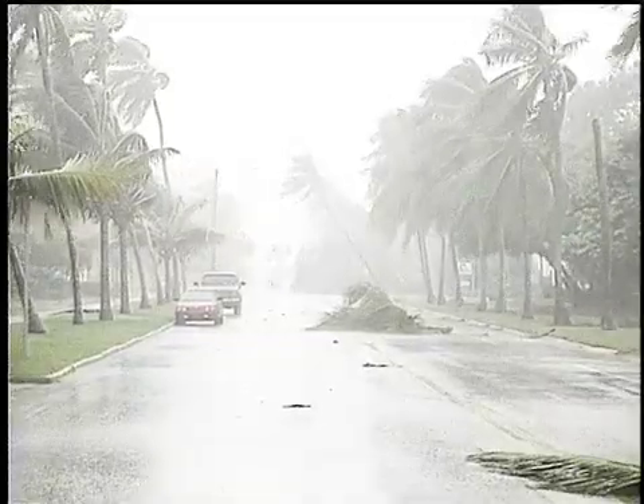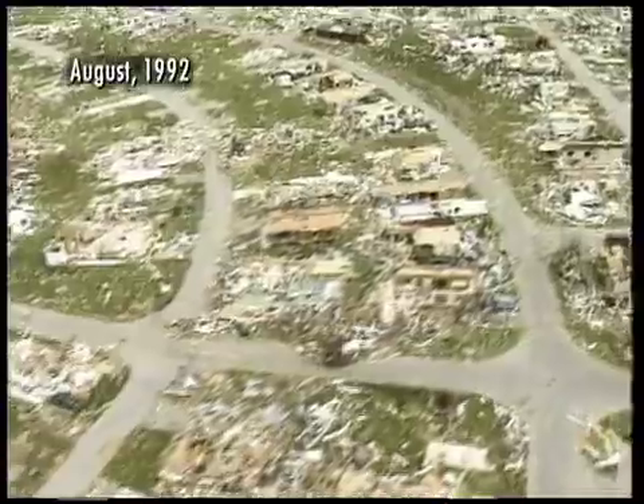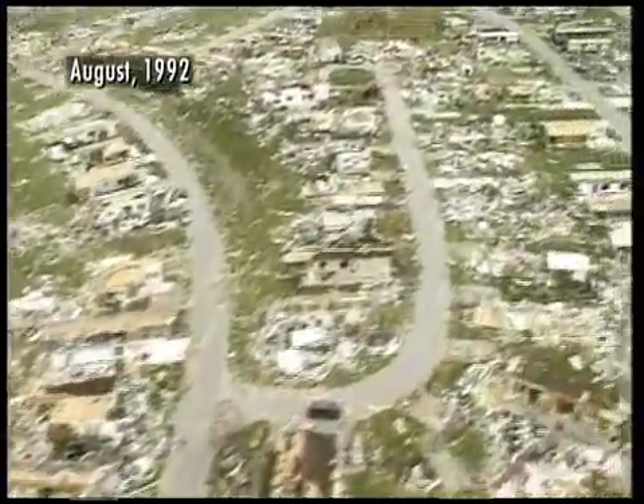Every year, tornadoes, hurricanes and other severe windstorms rip through hundreds of towns and cities across the United States, injuring and killing people and causing millions of dollars in property damage.